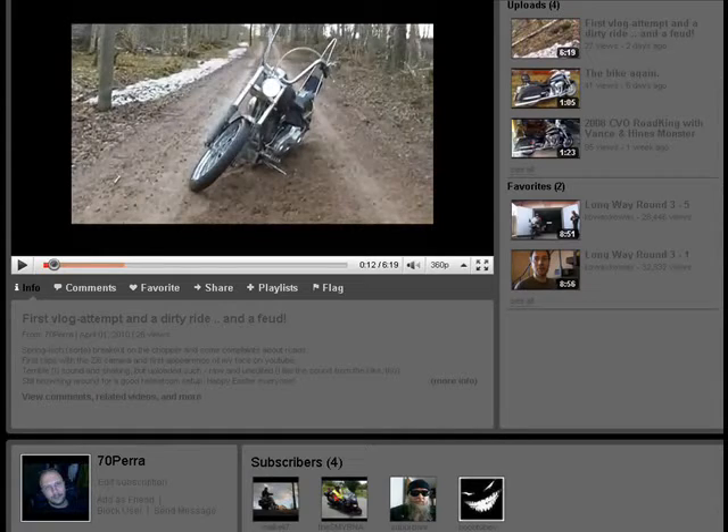I'd also like to feature this week a new vlogger. This is a vlogger from Sweden, a biker vlogger — 70 Para — and I'll post a link to his channel. His first ride is on a mild Harley Chopper, an Evolution Chopper, on a mud road. I would like you guys to check him out and welcome him to the community. I'd like to see more and more international vloggers join our community. His name is 70 Para, and I believe his real name is Perra — 70 plus P-E-R-R-A.